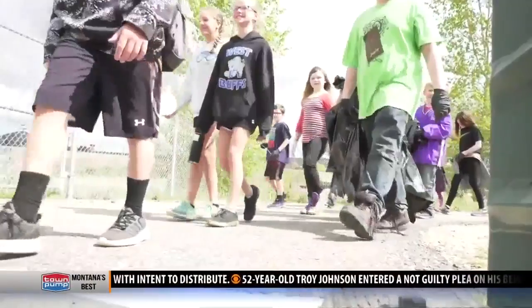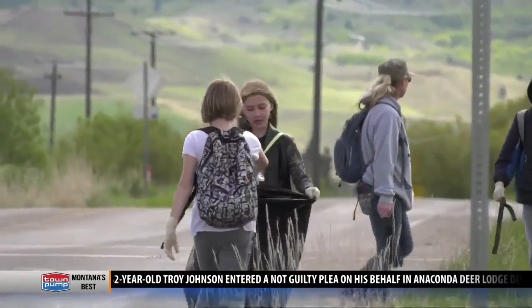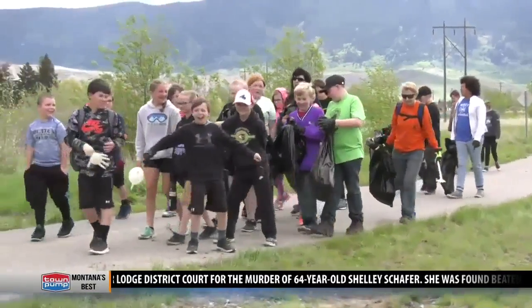Hundreds of children volunteered to clean up Butte's creeks because they care about the environment. Being part of the solution — and also getting away from school. It's fun and you get out of school. They also like getting the day off of school.